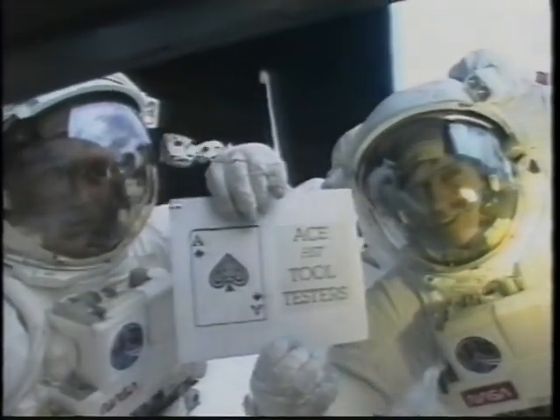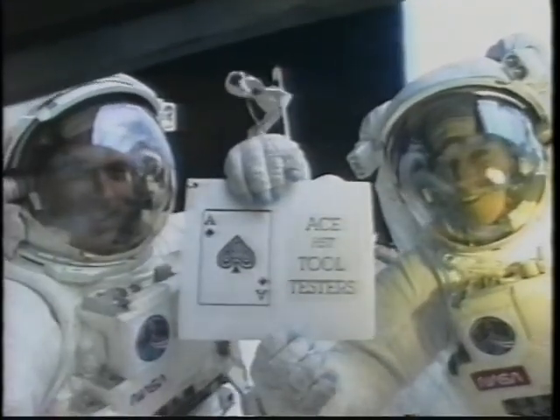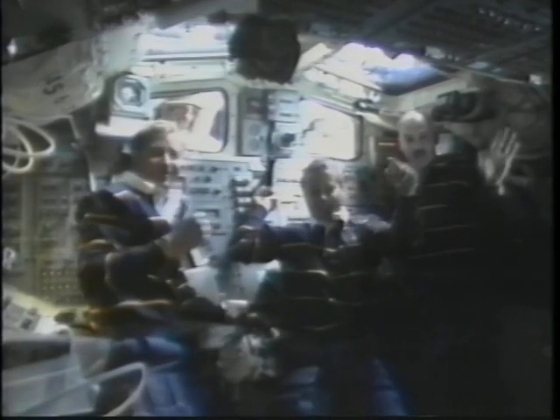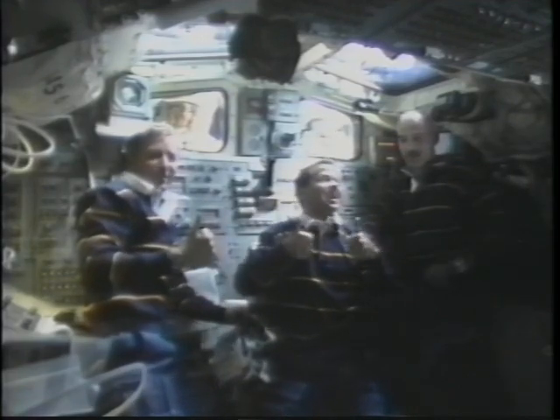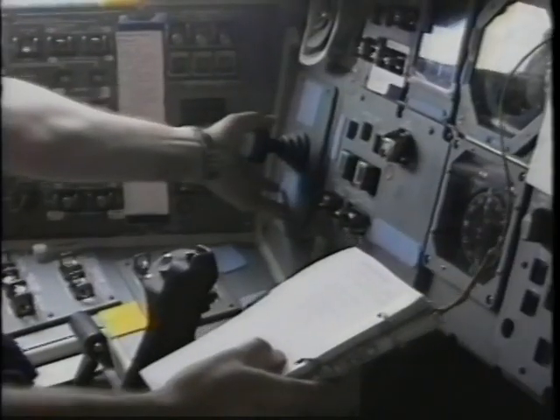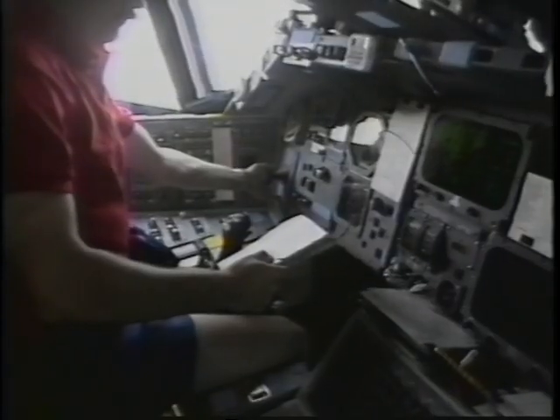And here's our sign and the group shot — the guys are in the window. Next thing was our next big event: the rendezvous. Here's Bill performing some of the burns in preparation for the final intercept.